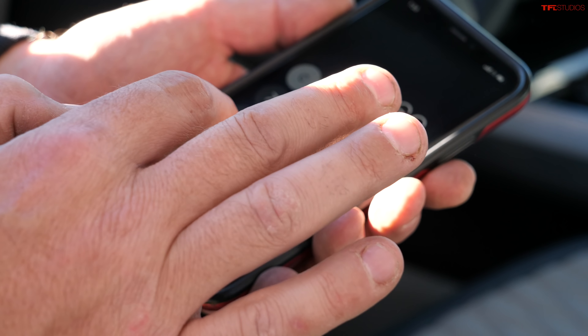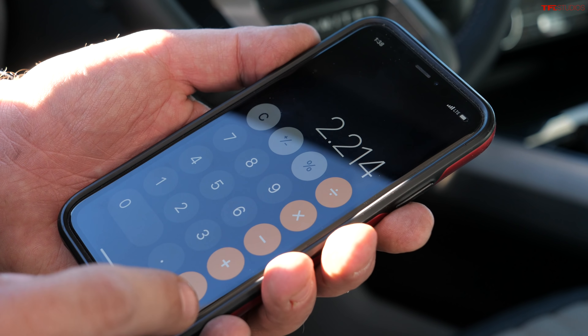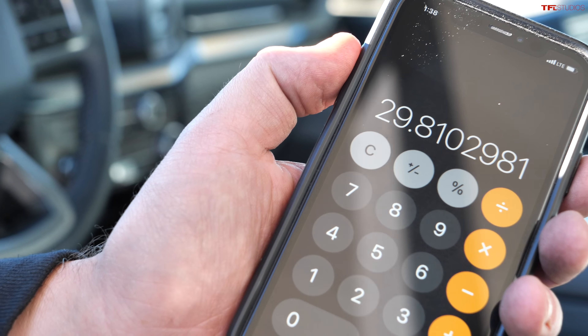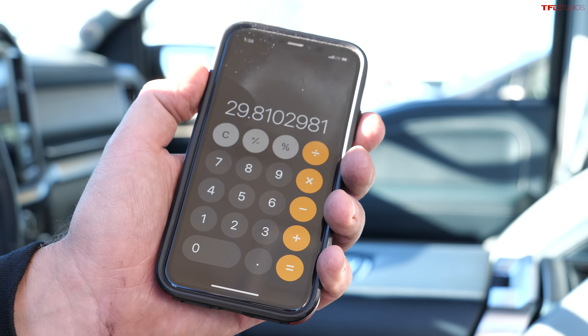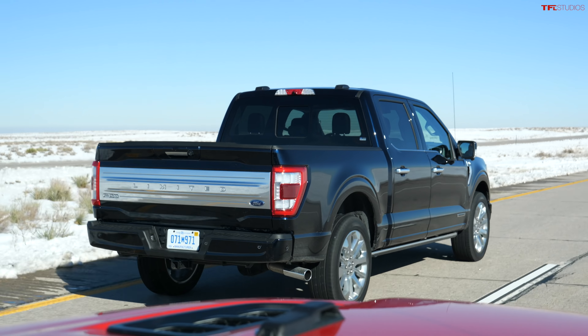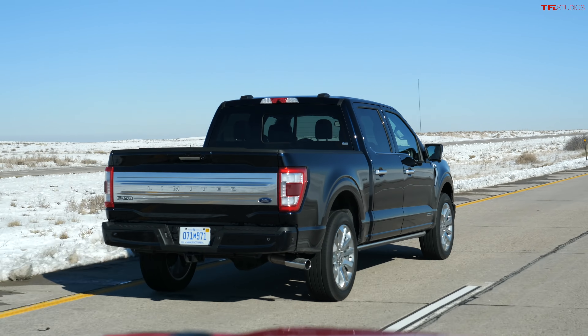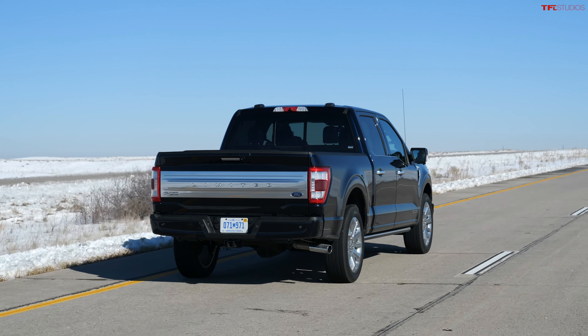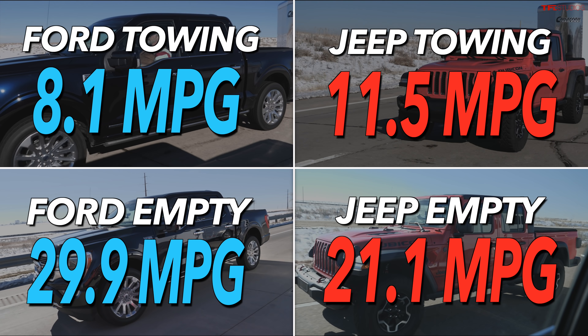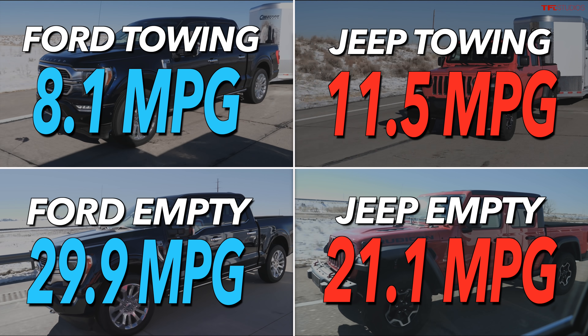For the Ford unladen: 66 miles divided by 2.214 gallons — whoa, almost over 30 MPG — 29.8 MPG. That's incredible because it's rated at 24, and that's one of the big secrets of these hybrids: you get the same kind of fuel mileage in the city as on the highway. We're in shock — 29.8 is a great result, and we did everything the way we always do.